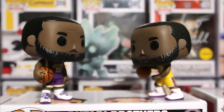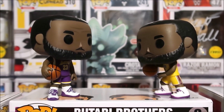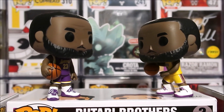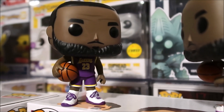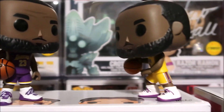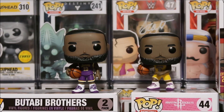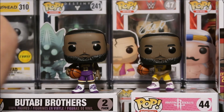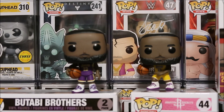Now looking at both of them side by side — battle of the LeBron Funko Pops. Which one do you like better? There you go with a close-up HD look at not one but two of the new LeBron James Funko Pops. This is the Fanatics exclusive and that is the Foot Locker exclusive.